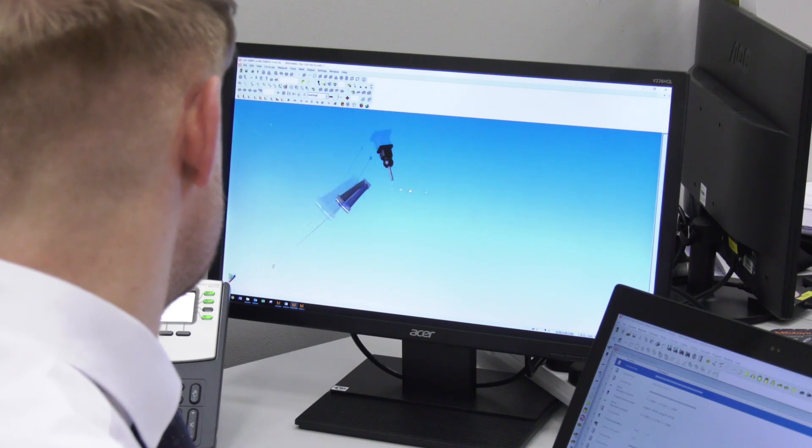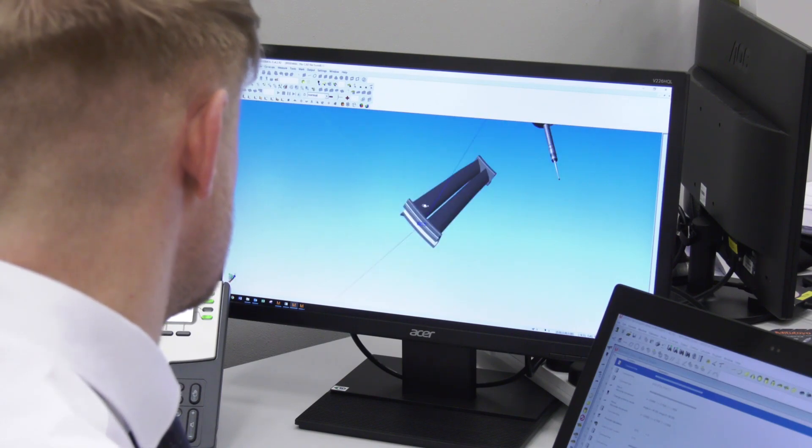For programming services, one of the main scenarios is new products being introduced where a customer needs parts programmed ready to run on their existing Mitutoyo equipment. We can do that programming using a CAD model here in our offices and deliver the program to the customer site. We can also place our programmer on the customer site to work directly with them — useful for bottlenecks or staff absences.